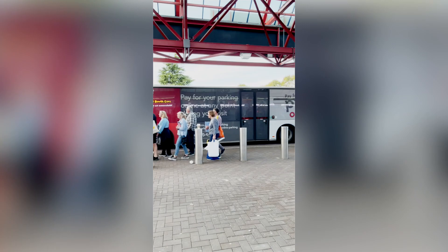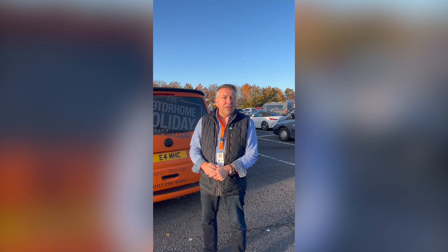It's an easy walk into the halls. There is a free shuttle bus that will get you there as well if you prefer — they run every 10 minutes or so. It's about a 10-minute walk from most car parks into the halls.